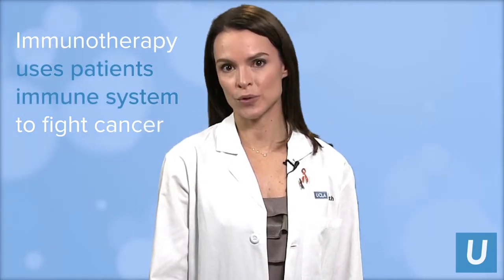My name is Sarah Larson. I'm a hematologist oncologist at UCLA. One of the questions I'm frequently asked is: what is immunotherapy? Immunotherapy is when we use the patient's own immune system in order to fight cancer.